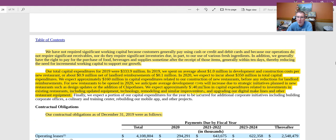They're also expecting approximately $140 million in capital expenditures related to investments in existing restaurants, including updating equipment, technology, and remodeling. One thing people often overlook, especially in the restaurant industry, is that you can't just open a restaurant and not spend money to keep it up to date — you need to update kitchen equipment, seating, and so on.